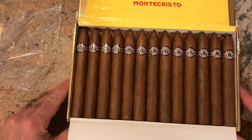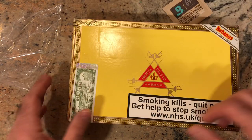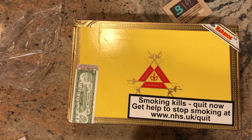Let me know what you think. Any questions or comments, I'm happy to respond. Two boxes — got to find a home for them in my humidor now. I'll let you know when I smoke them. Thanks.